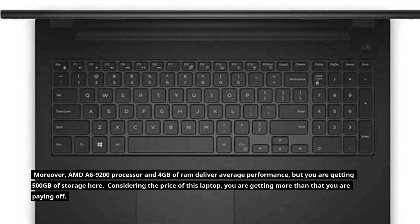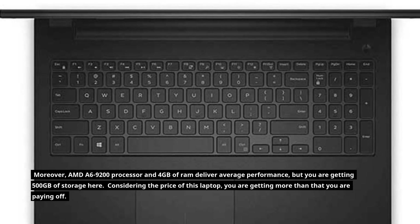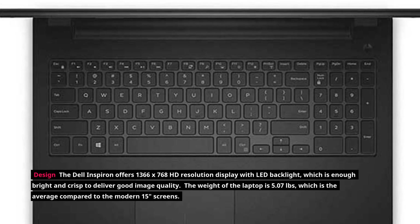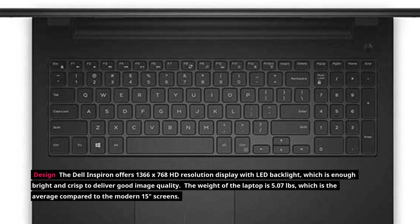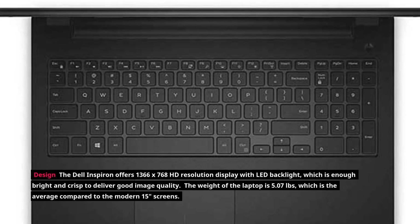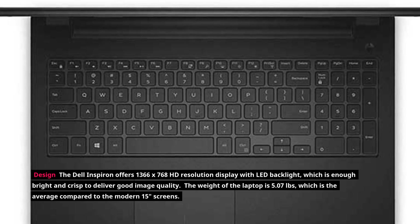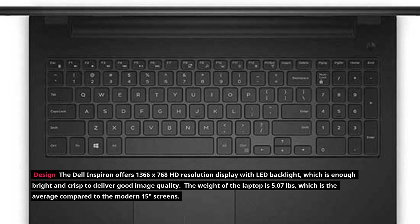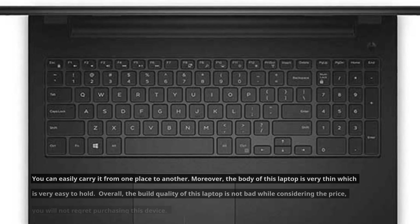Considering the price of this laptop, you are getting more than what you are paying for. The Dell Inspiron offers a 1366x768 HD resolution display with LED backlight, which is bright and crisp enough to deliver good image quality. The weight of the laptop is 5.07 pounds, which is average compared to modern 15-inch screens.